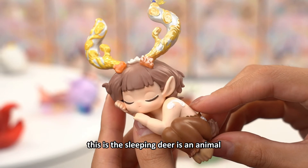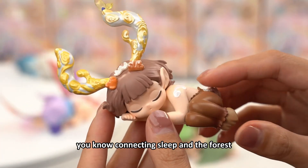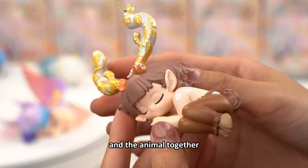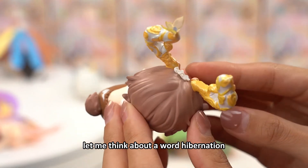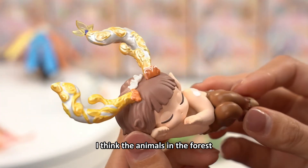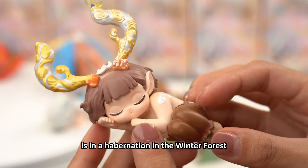This is a sleeping deer — it's an animal. You know, connecting sleep and the forest and the animal together. Let me think of a word: hibernation. I think the animals in the forest are in hibernation in the winter forest.